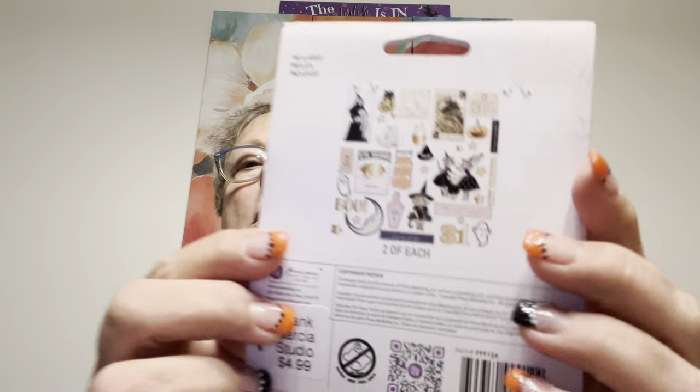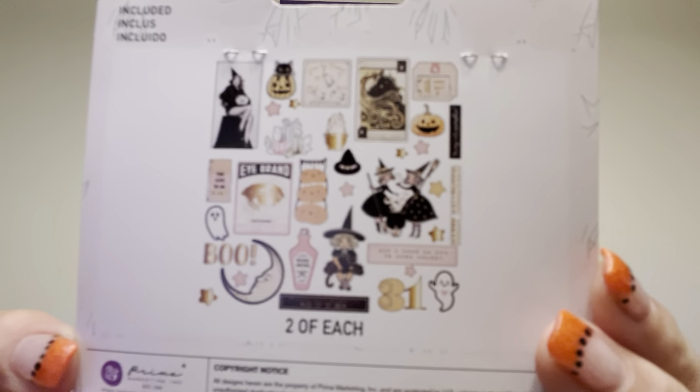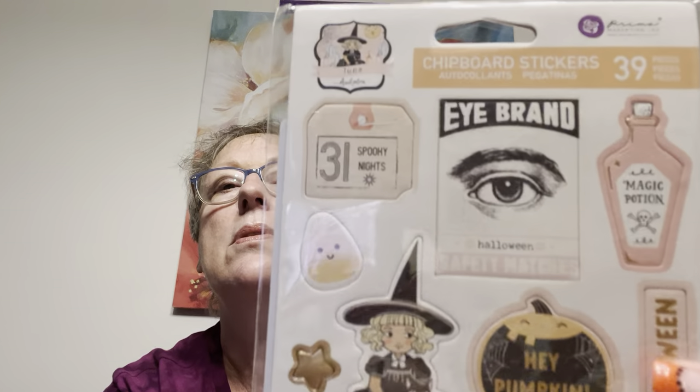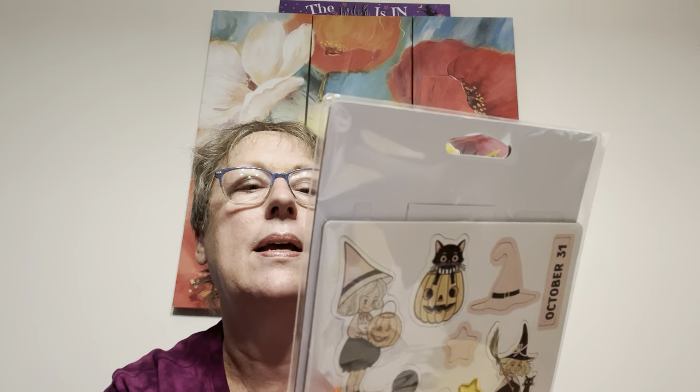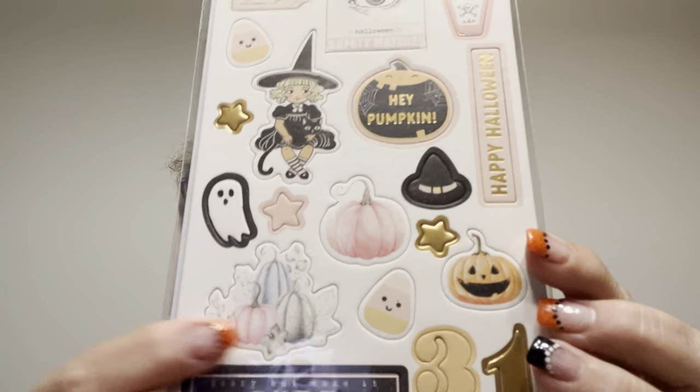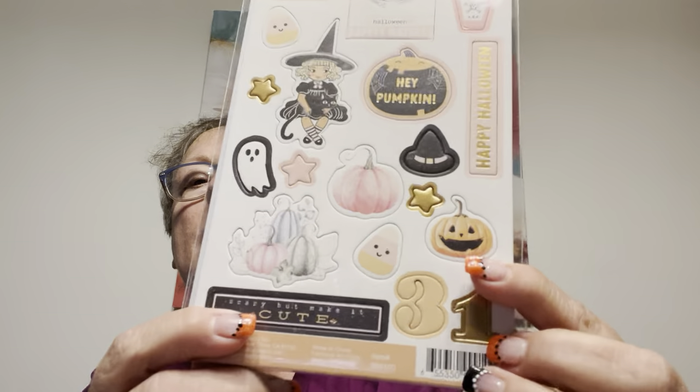So you get those. Ephemera — 76 pieces in that one, and in this one you get 74 pieces. And then, hey pumpkin — what are these called? Chipboard stickers. I brand Halloween safety matches. I love this — this is a scary but make it cute. 31 there. So very cool. Very happy with the images.